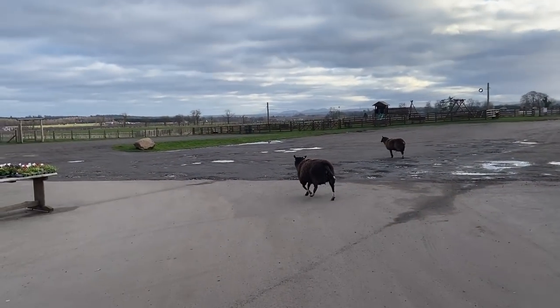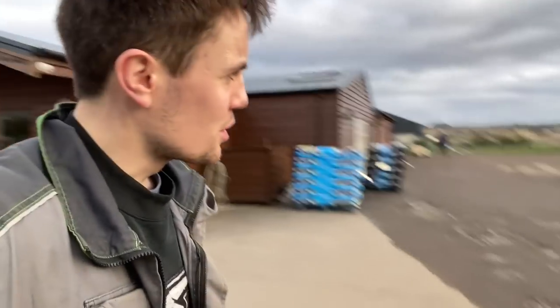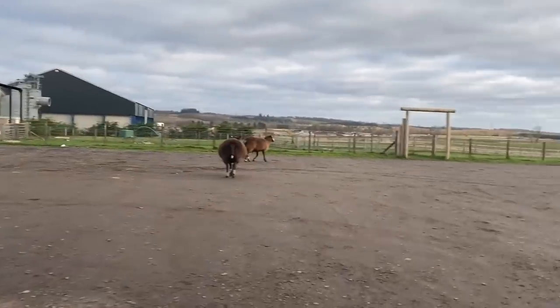Welcome to the zoo. These are the two sheep that are in lamb, so we're just shifting them to a different separate pen. They're not really going the right direction. Hey, you bandit.